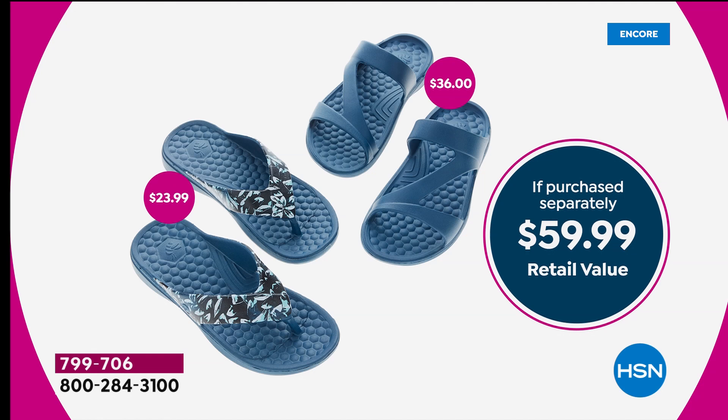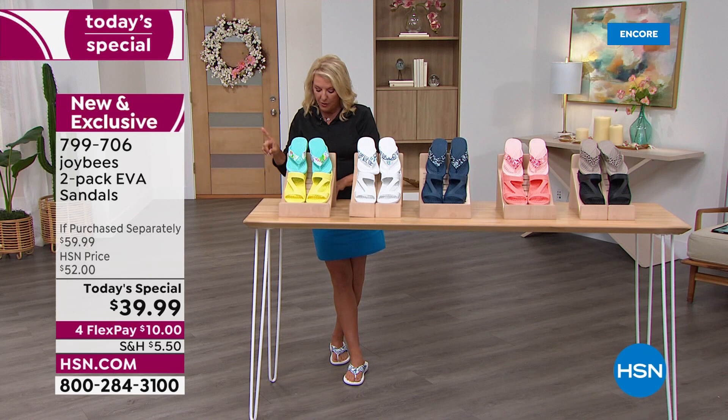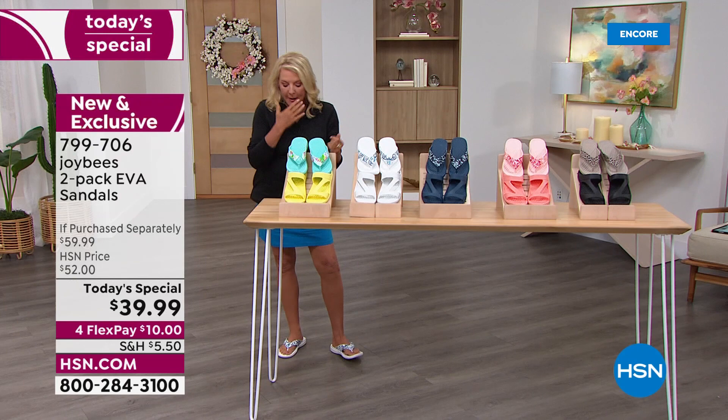We also have four flex pays, so it's $10 to try these out. The breakdown: you'd pay $23.99 for the print, and the solid is $36. You're actually getting both — for just $3 more, we're giving you the printed sandal, all made of the same great ingredients. Sizes are 5 to 11 in whole sizes only, medium width, although I have plenty of room on my feet.